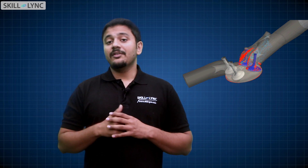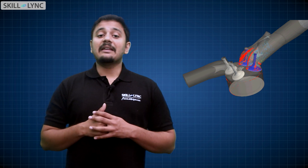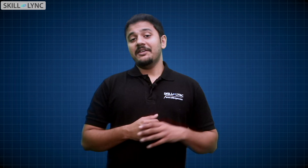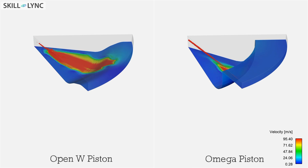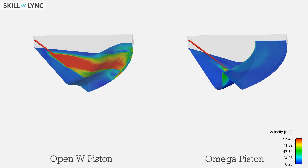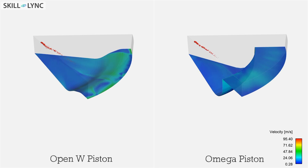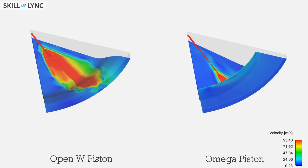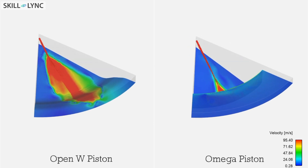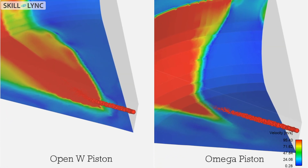As a demonstration of this, we at Skilllink simulated flow in different types of engines and calculated how the emissions occur. Here we are comparing two different types of pistons: one is called the open W piston and the other is called the omega type piston. When we simulated flow through an engine using one of these pistons, we saw that the fuel impingement was more when the open W bowl was used. Because of this excess wall impingement or wall contact, the open W piston gave rise to more unburnt hydrocarbon emissions.